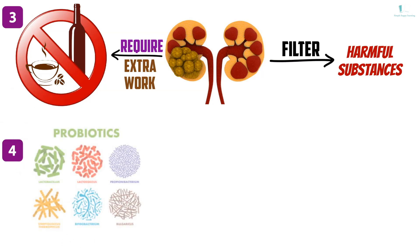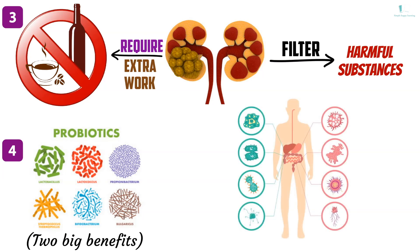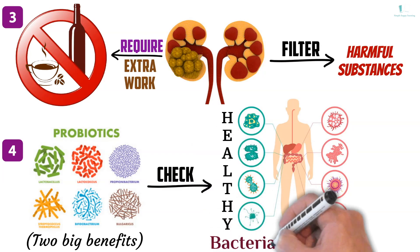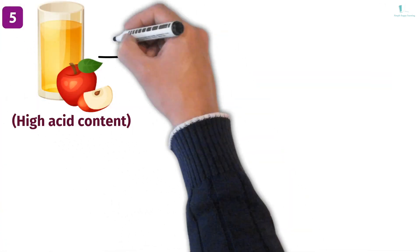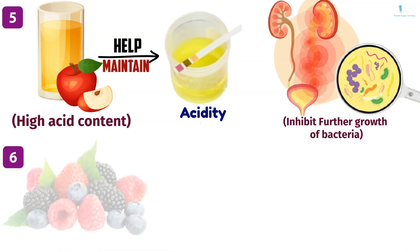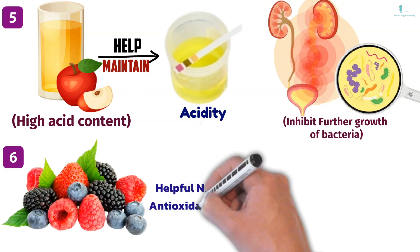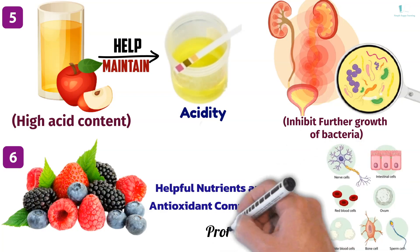Four: take probiotics, which have two big benefits for treating kidney infections. The first is that they'll help keep your body's healthy bacteria in check, even though antibiotics may get rid of both good and bad bacteria. Five: consume apples and apple juice — their high acid content may help the kidneys maintain acidity in the urine, possibly inhibiting the further growth of bacteria. Six: berries, which include strawberries, blueberries and raspberries, are a great source of many helpful nutrients and antioxidant compounds and may help protect the cells in the body from damage.